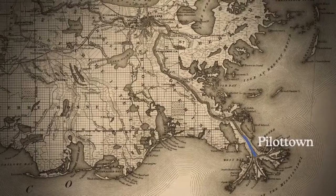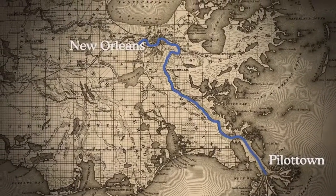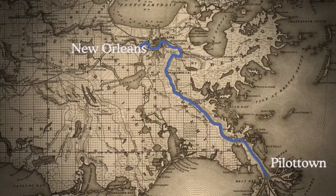It took months for us to design it. It's a 19-foot table that starts down at the head of the Southwest Pass in Louisiana and then goes all the way up.